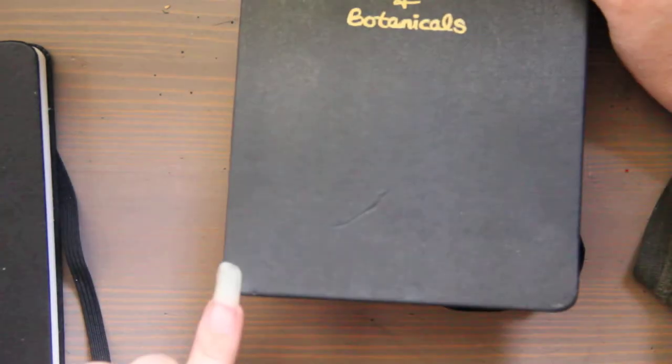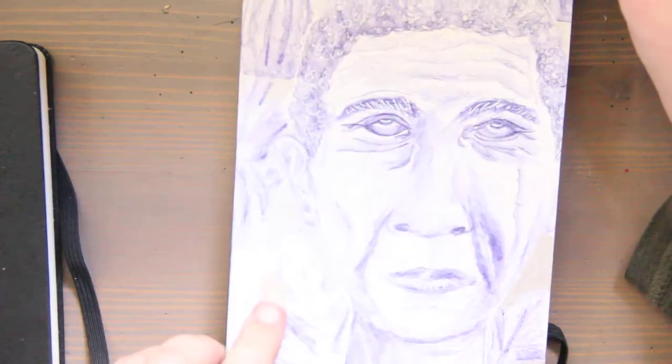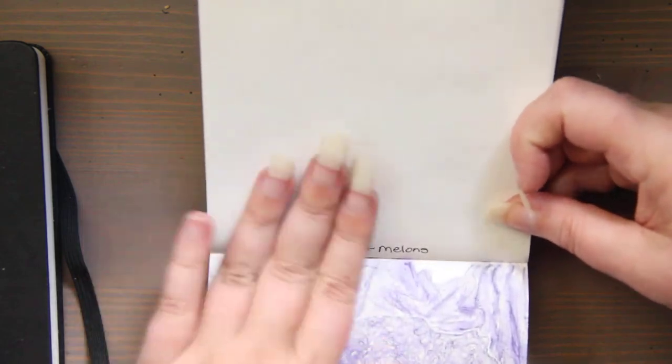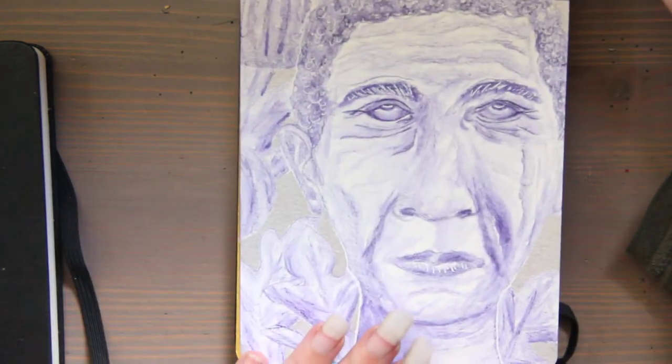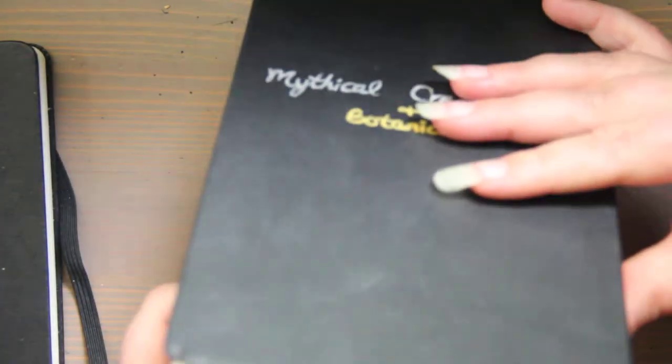All these notebooks have rounded corners. The paper is kind of an ivory. This is the watercolor 200 gram notebook. There is an elastic and a paper pocket in the back of the products. Some of the products have ribbons — most of them do, though the watercolor one does not. These are stitched in, and the pages lay completely flat no matter where you open them.